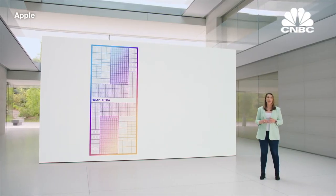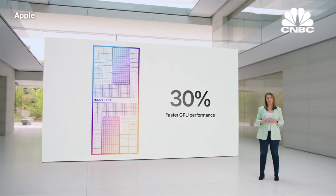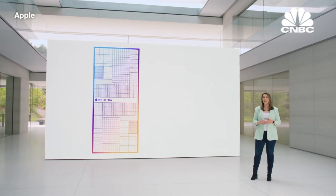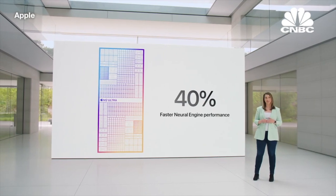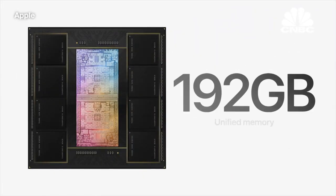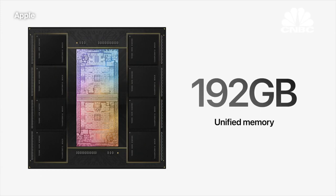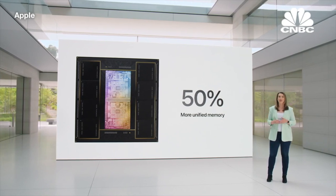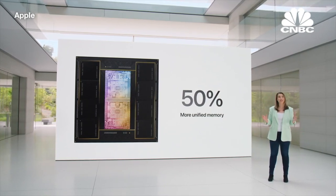And its 76-core GPU is 30% faster than M1 Ultra. The 32-core Neural Engine is 40% faster. And M2 Ultra can support an enormous 192 GB of unified memory, which is 50% more than M1 Ultra, enabling it to do things other chips just can't do.